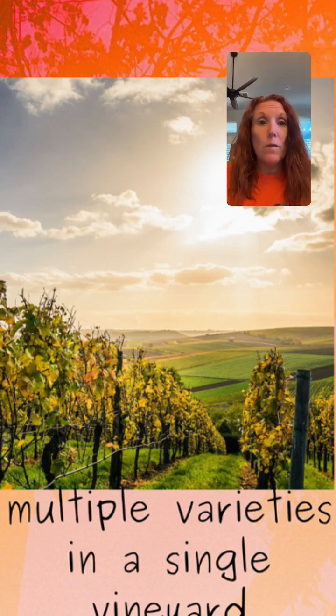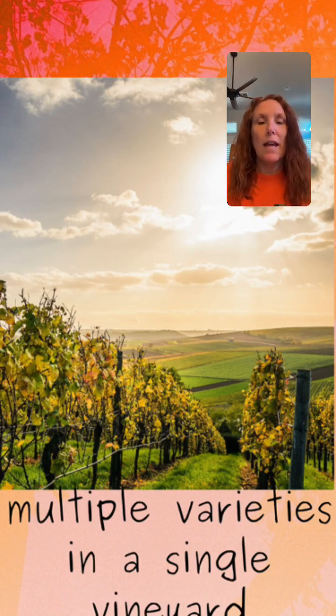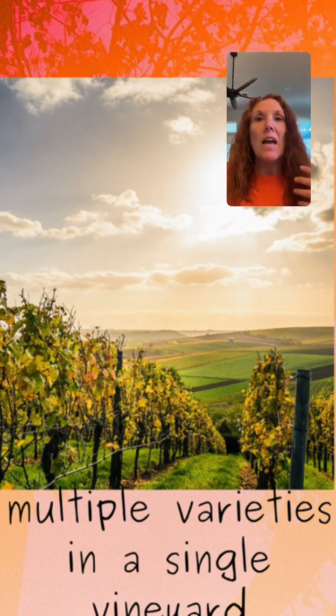When people first came to America, and especially when they first came to California and were planting vineyards, they just had vines and were planting whatever they had. So they were planting multiple varieties all in the same vineyard, right next to each other — one row of this, one row of that, one row of the next variety. All a field blend means is that it is a blend consisting of at least two different grape varieties planted together next to each other in a single vineyard.